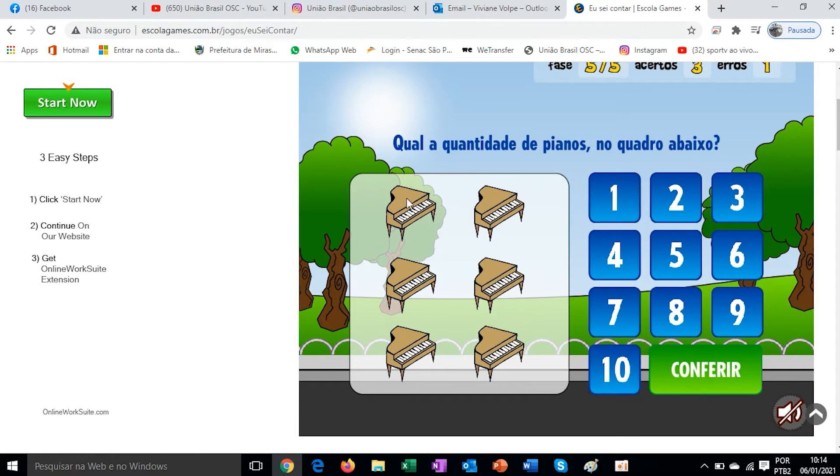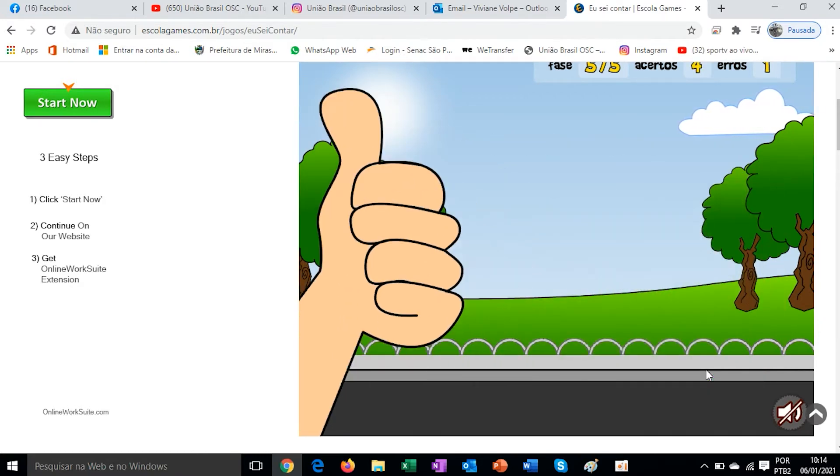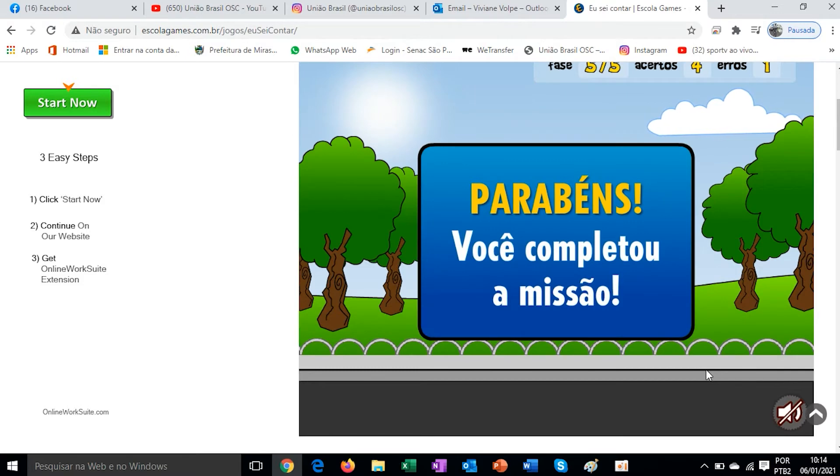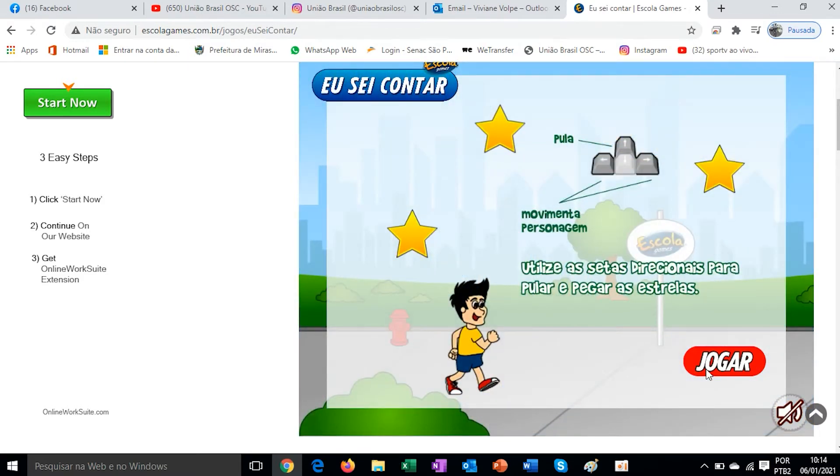So we count how many there are here. What is the quantity of pianos in the picture below? 1, 2, 3, 4, 5, 6. I clicked. Let's check. Correct answer. Congratulations, you completed the mission! Now use the directional arrow keys to jump and collect the stars.